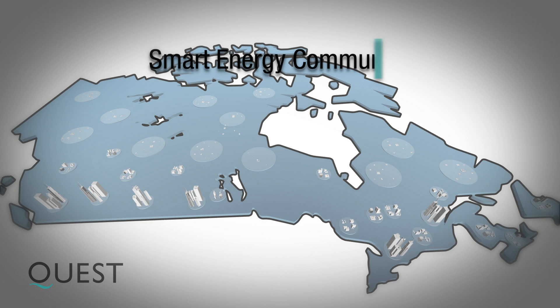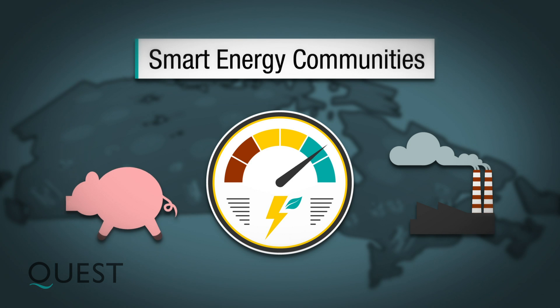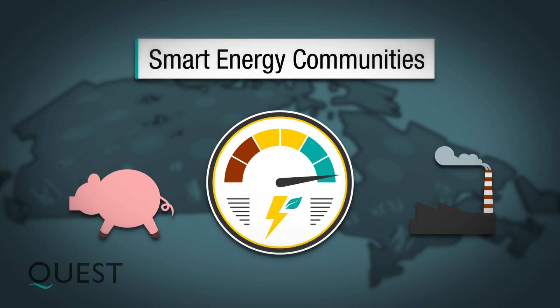Let's make our communities into smart energy communities. In so doing, improve energy efficiency, cut costs and reduce greenhouse gas emissions.